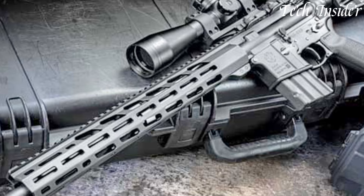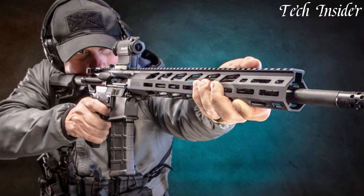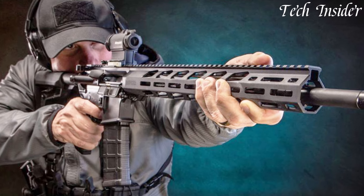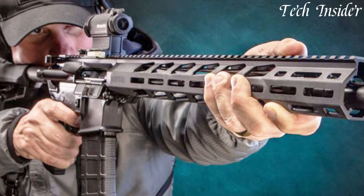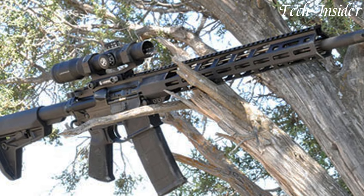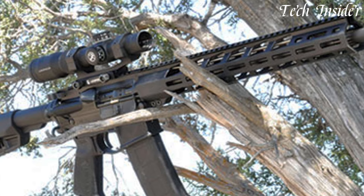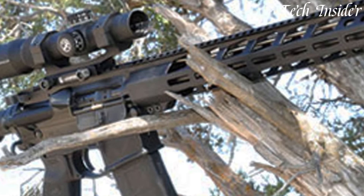Whether you're a competitive shooter, a sportsman, or a first-time AR owner, the Ruger AR556 MPR stands as a symbol of reliability and performance, providing you with the essential features you need to excel on the range or in the field. Elevate your shooting experience with the AR556 MPR, where quality meets affordability.